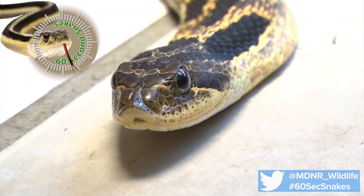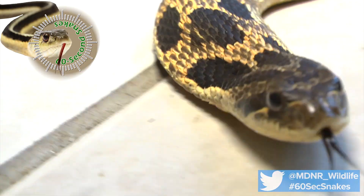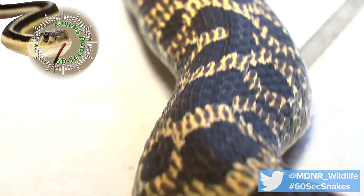Next, look at the snout. The Hognose Snake gets its name from its flattened, upturned nose. Finally, examine the size. Adult Hognose Snakes range from 1½ feet to 3½ feet in length.